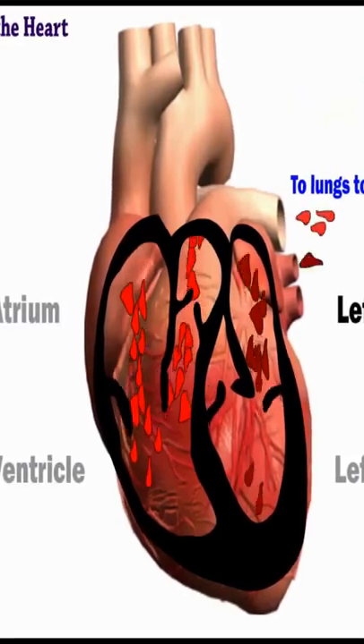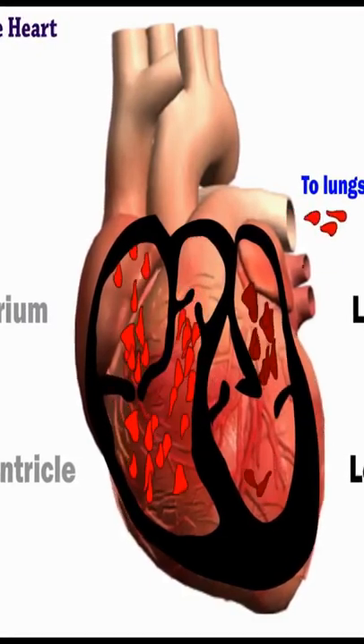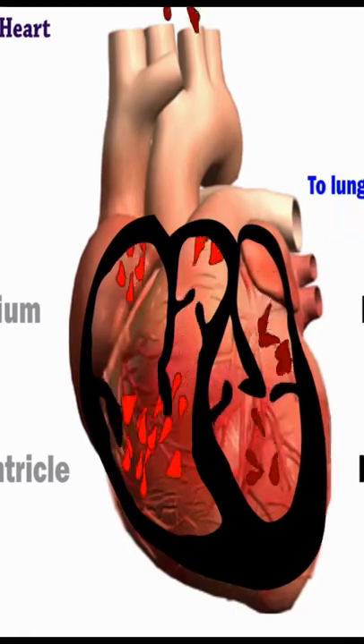The now oxygen-rich blood travels into the left atrium and into the left ventricle before your heart pumps it to the rest of the body.